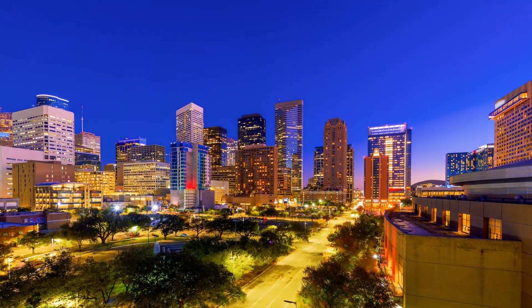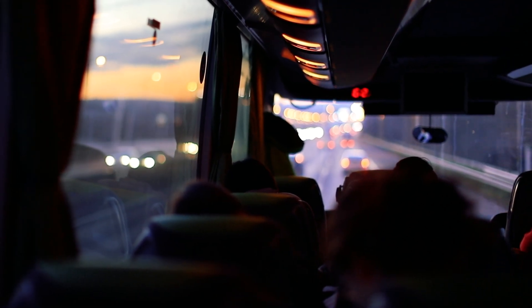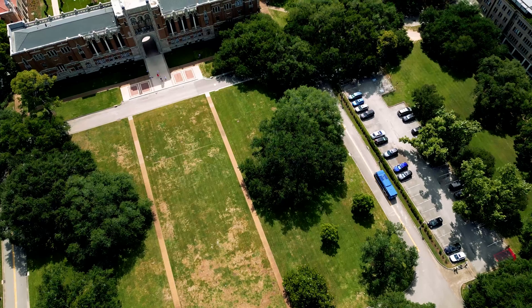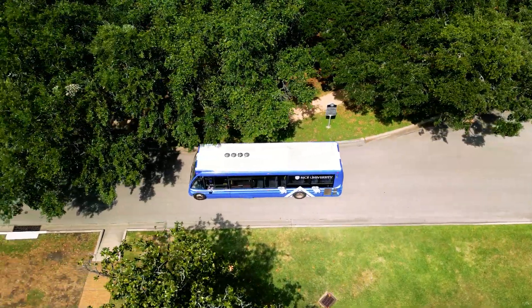Transit operators spend long hours sitting, leading to muscle discomfort and lower back pain. This problem particularly hits home for us at Rice University, as our bus drivers are constantly taking students around the inner loop and outer loop, taking students where they need to go — but sometimes their health and safety could be overlooked.